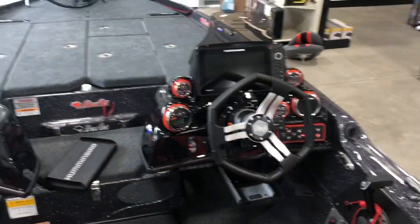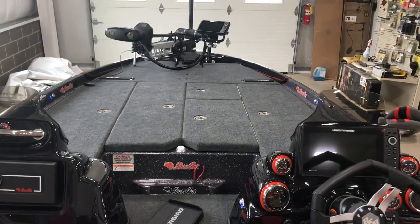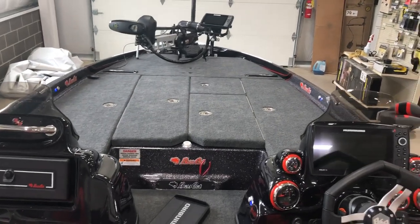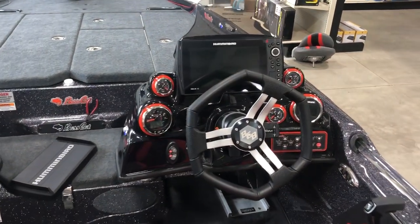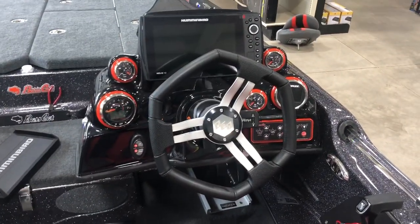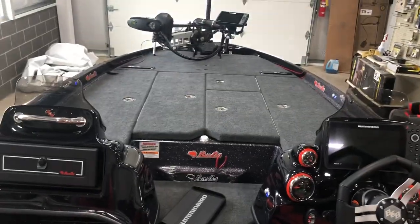That's just a quick walk around of the 2019 Bass Cat ERA. It's available here at Taylor South Shore Marina in Waynesville, Ohio. Please feel free to give us a phone call anytime — always happy to talk fishing. We'll be happy to discuss Bass Cat and any of their other models, and we hope to see you guys on the water.